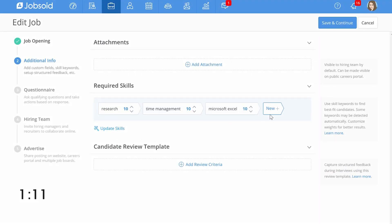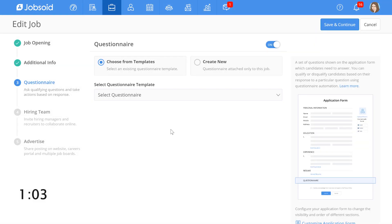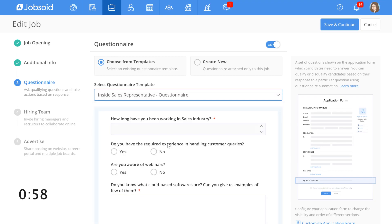On this step, Jobsoid allows me to select the required skills, which will help me filter candidates quickly using Jobsoid's AI-based smart filter system. Next, I can also attach a questionnaire for screening candidates for this job. This is a great feature and it helps us to weed out the candidates who don't really meet our requirements. But we will skip this for now.